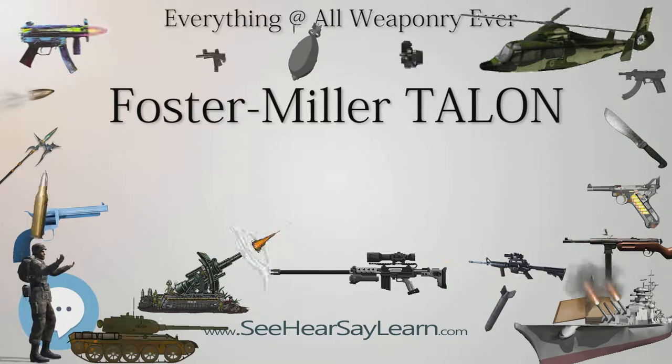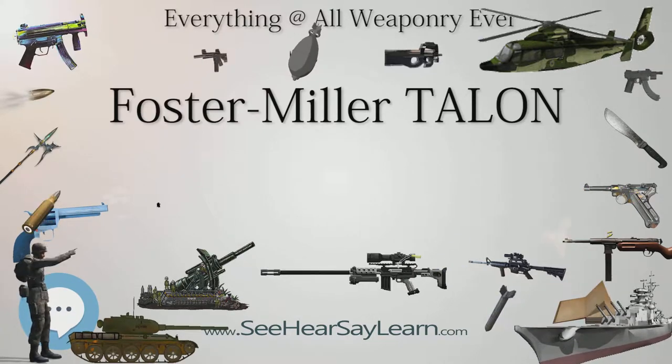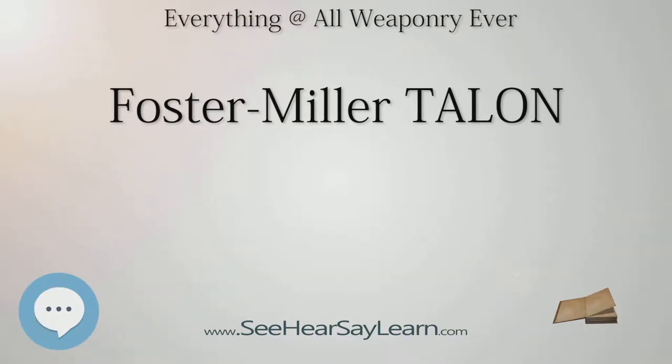There are a variety of different weapons that can be placed on the SWORDS: the M16 rifle, 5.56mm SAW M249, 7.62mm M240 machine gun, .50 caliber M82 Barrett rifle, a 6-barreled 40mm grenade launcher, or quad 66mm M202A1 flash incendiary weapon.